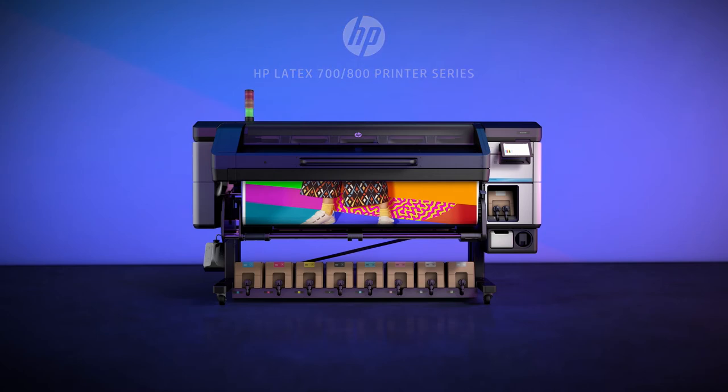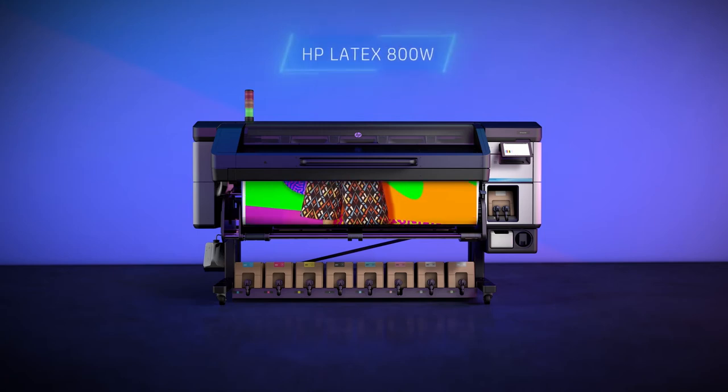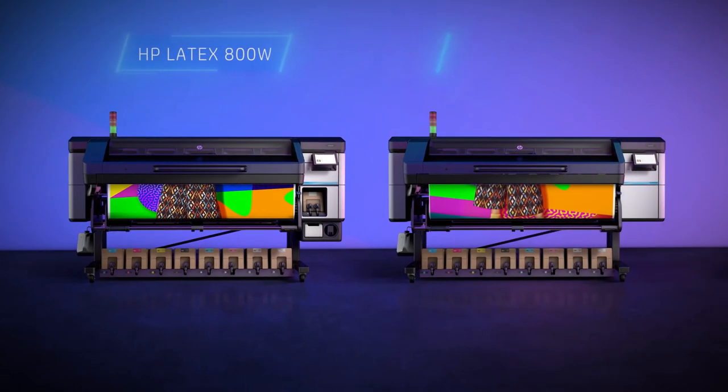This new portfolio comes in four models. The HP Latex 800 printer series, which is 15% more productive and features the 800 White, with 3-liter supplies and white ink capabilities, and the 800 which comes without white.